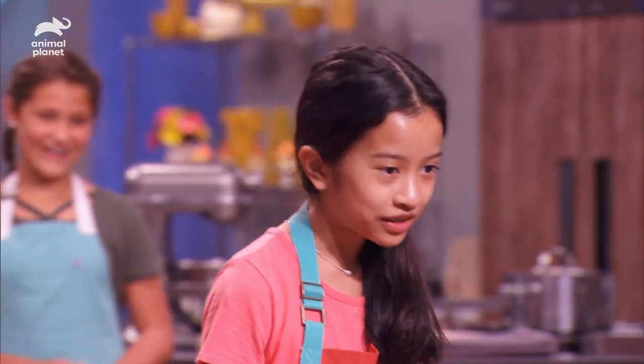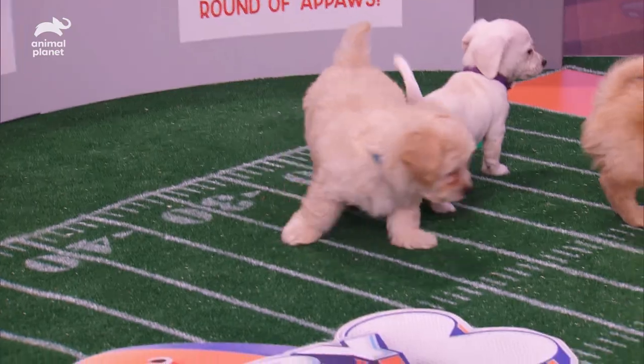All right, Bella, you're up. Oh my gosh, I already know which one I'm going for. I picked the dog with the blue collar, and it's super fluffy and super cute. It looks like a potato.